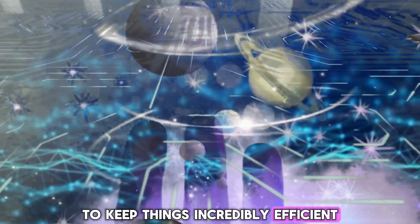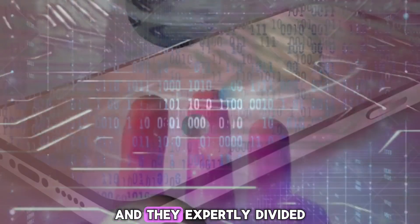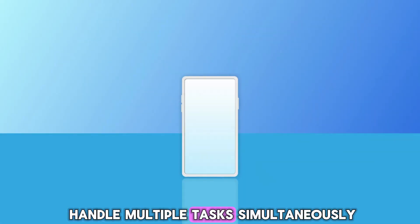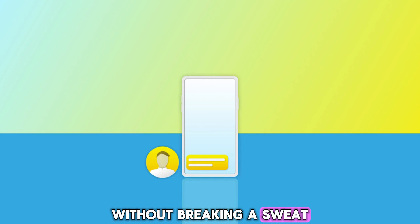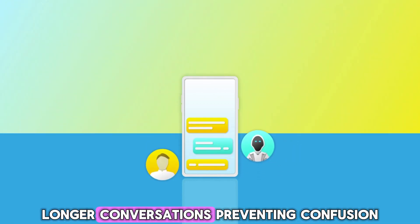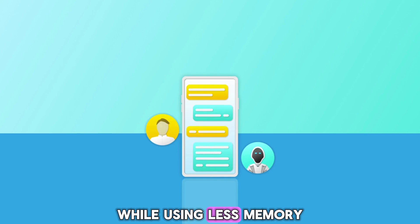To keep things incredibly efficient, the team designed MU to share certain pieces of its internal structure, and they expertly divided the workload so the NPU can handle multiple tasks simultaneously without breaking a sweat. They also added advanced techniques to help it track longer conversations, preventing confusion while using less memory for training.